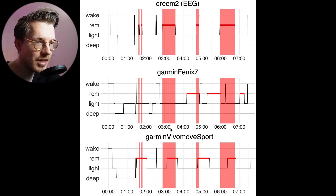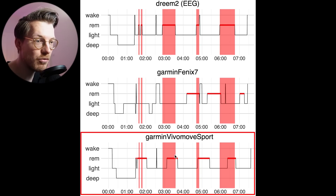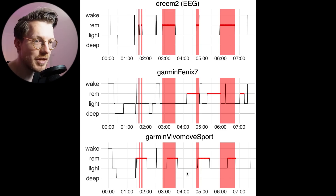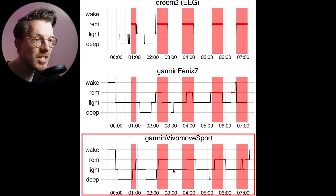For REM sleep marked here in red, we see mostly the same thing. For this night, the Fenix 7 is just bad at REM sleep tracking, whereas the Vivo Move Sport detected all four segments correctly, though the length of those segments is a bit off. For this second night, the Fenix 7 performed a bit better, however the Vivo Move Sport was still a lot better than the Fenix 7.